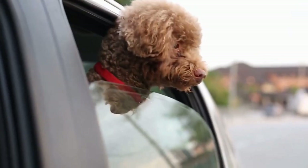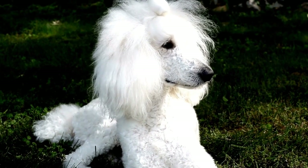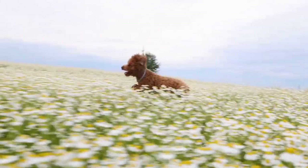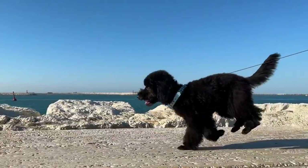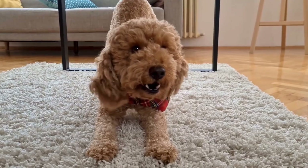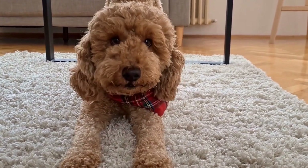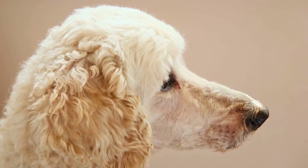Another trendy option is the lamb cut. This style involves shaving the body of the poodle while leaving the fur longer on the head and legs, resembling the fluffy coat of a lamb. The lamb cut not only gives your poodle a unique and eye-catching look, but also helps to keep them cool during the warmer months. If you're looking for a more exotic style, consider the Asian fusion cut — this cutting-edge haircut combines elements of traditional Asian grooming techniques with a modern twist, often involving sculpting the fur into geometric shapes and adding intricate patterns for a truly one-of-a-kind look.